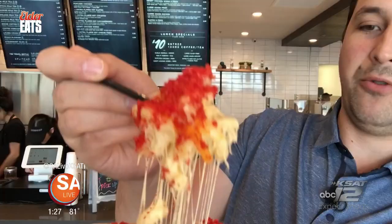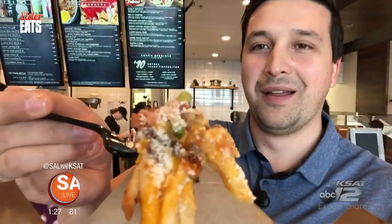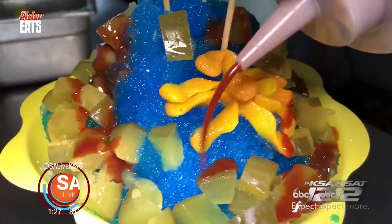They're so good. You'll see some savory snacks. Look at that. And a ton of sweets. Really good. So grab a fork and grab a knife. This is Elder Eats.